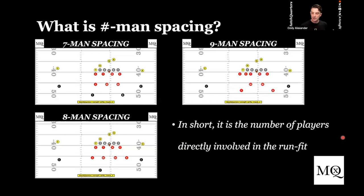Seven man spacing is smoke and mirrors — I'm going to do something with the front to cancel gaps. Eight man spacing: I've got a post player in the middle of the field, I'm going to single gap or use indicator fits. If the sniffer slides across for split zone, everybody's going to move over a gap — that's an indicator fit. Nine man spacing means I am gapped out, everybody's aggressive — either blitzing every gap or playing meg quarters. It is the number of players directly involved in the run fit.